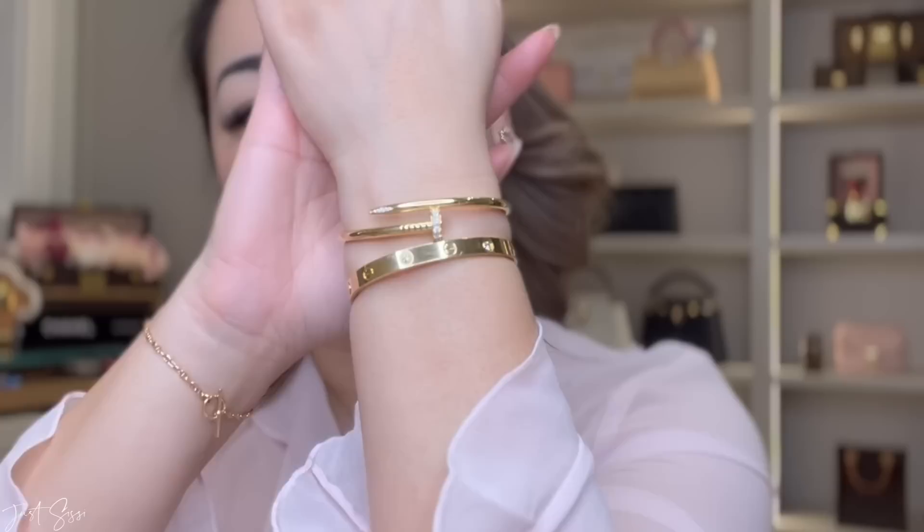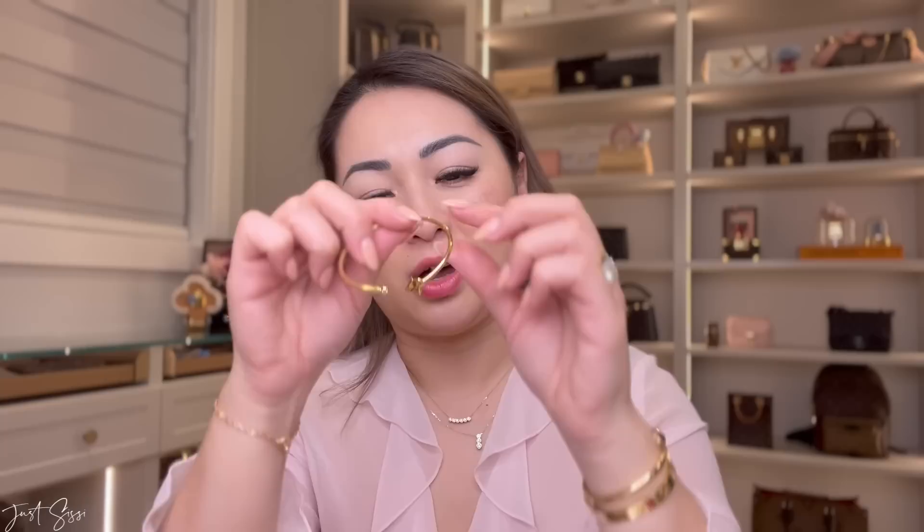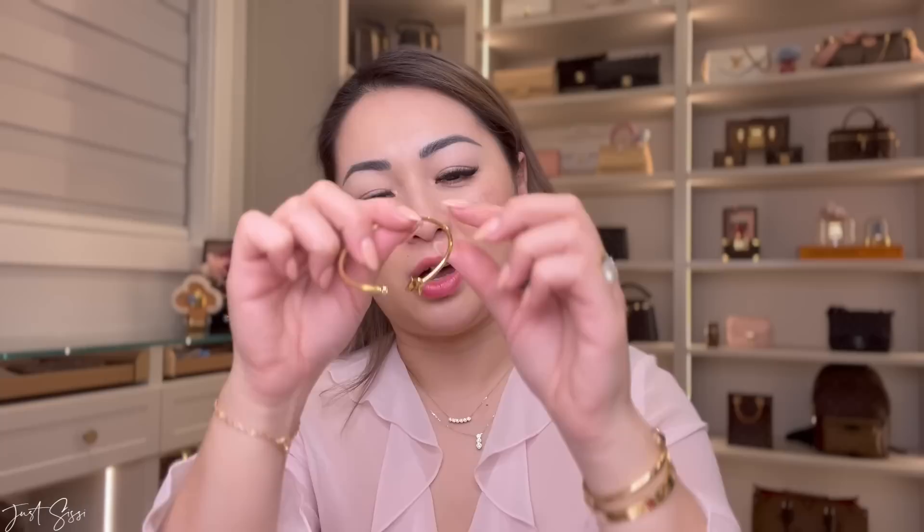Last but not least for my fine jewelry, I have the Cartier Juste Un Clou bracelet, which I love and wear often — it's in size 16. They recommend going a size down from your love bracelet if you're stacking, and I find it very comfortable. I do sometimes get a mark from the nail head, but that's common regardless of size. My last bracelet is this Louis Vuitton bangle, which is flexible with a hollow middle and one single diamond. I got it to match my necklace and earrings.